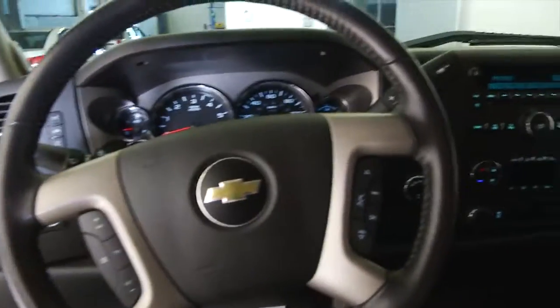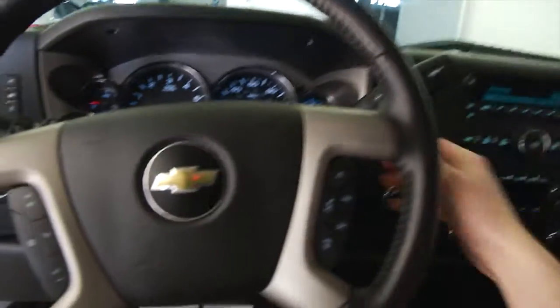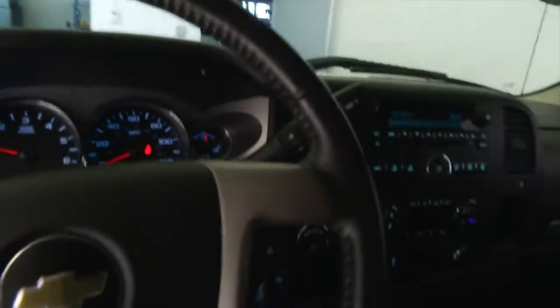Let's hop in and start it up. Cruise control and audio controls mounted on the steering wheel. AM, FM, XM radio is available with a subscription. OnStar available with a subscription. Dual zone heat controls.